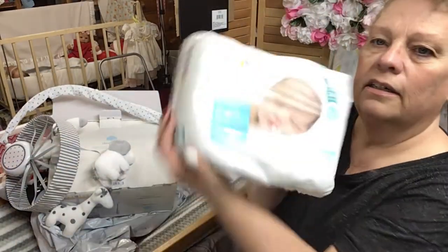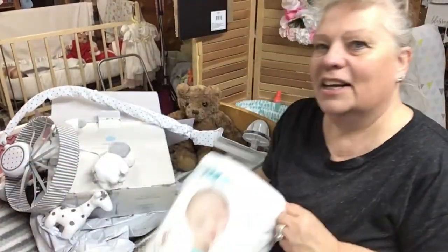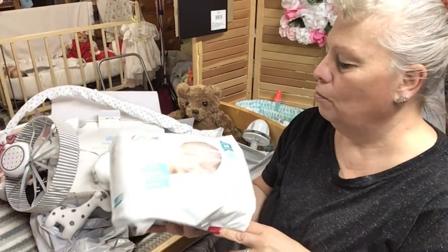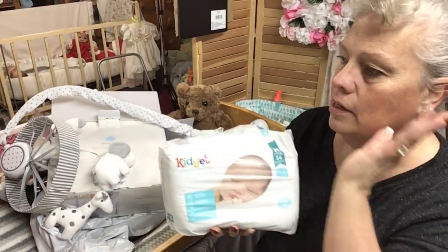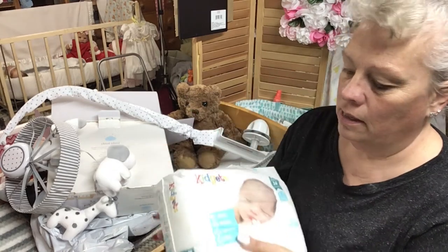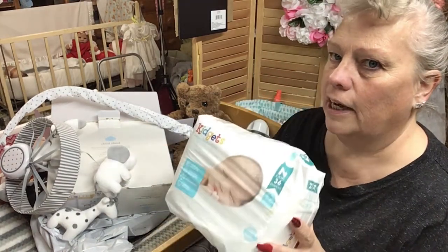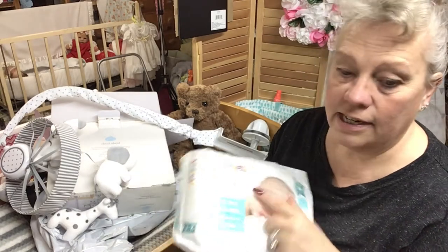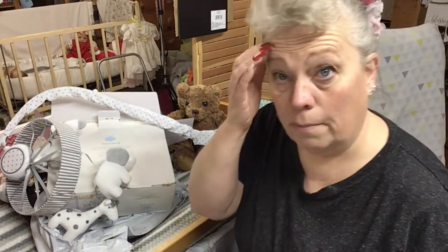I got newborn diapers. I needed a new pack because I've been packing babies — I give them diapers and stuff — and I'm running out of newborn. So I got newborn. I need to get some preemie too, so next time I go shopping I will get preemie.